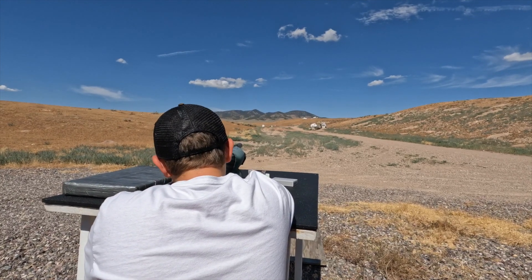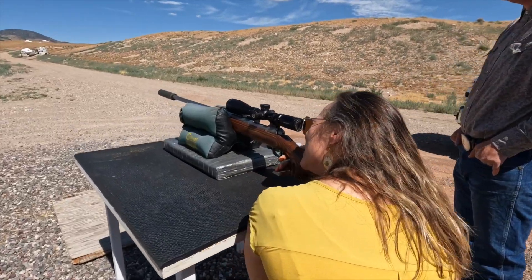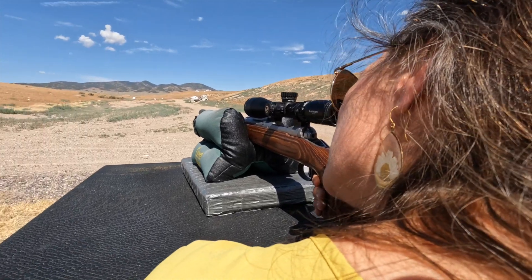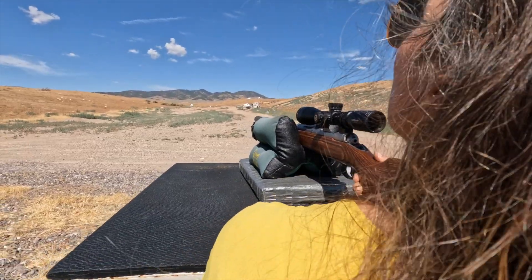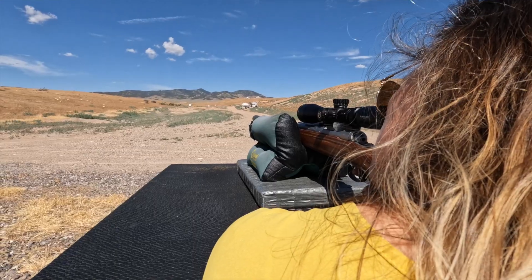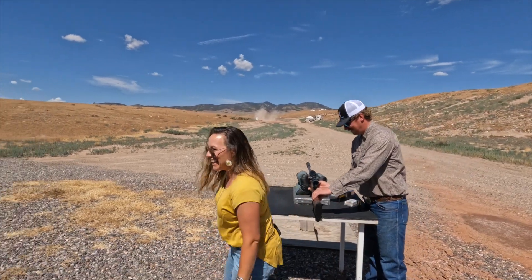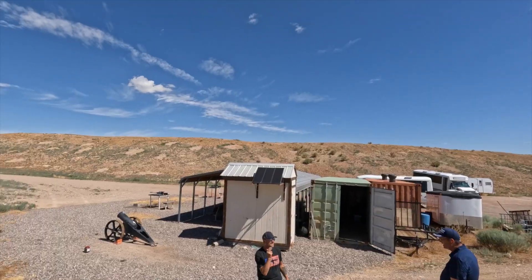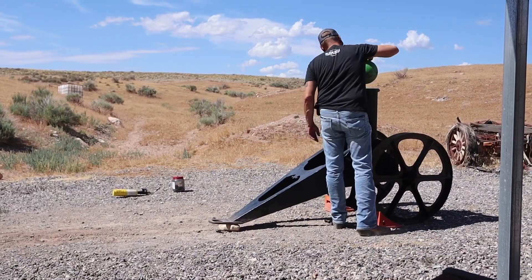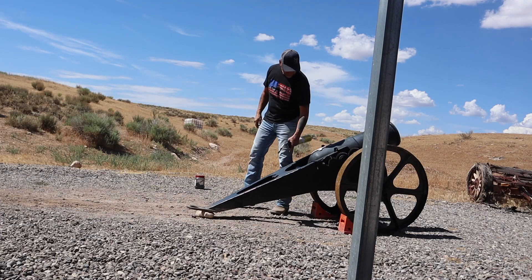Just squeeze the trigger slowly and it'll fire. All right, just gotta breathe — remember to breathe. Yellow, right? We're shooting right at the base of it, just right at the base of it. Okay, it's right there. Fire in the hole!